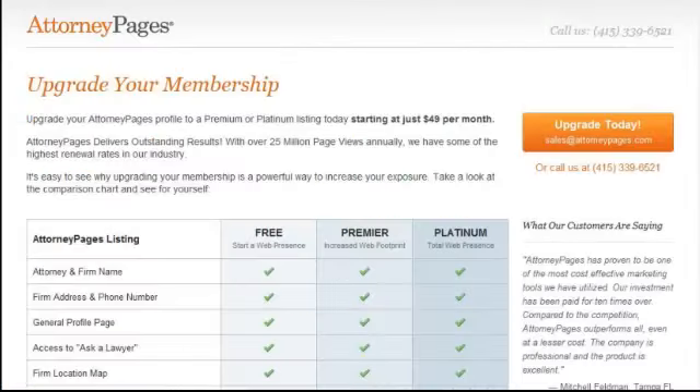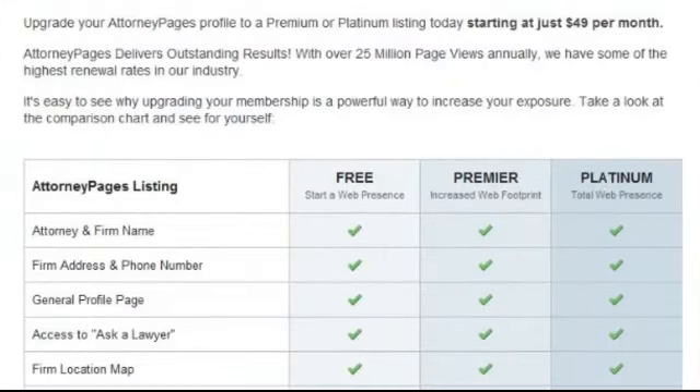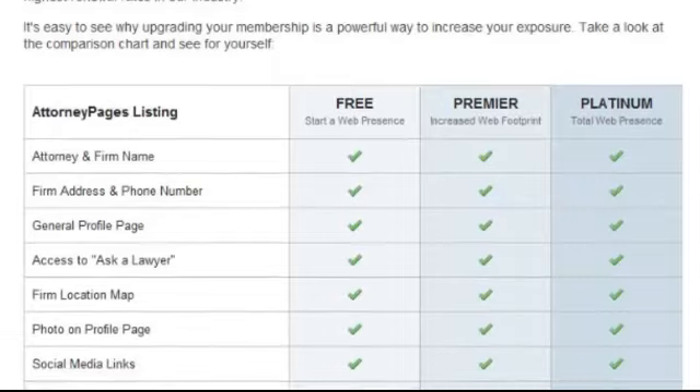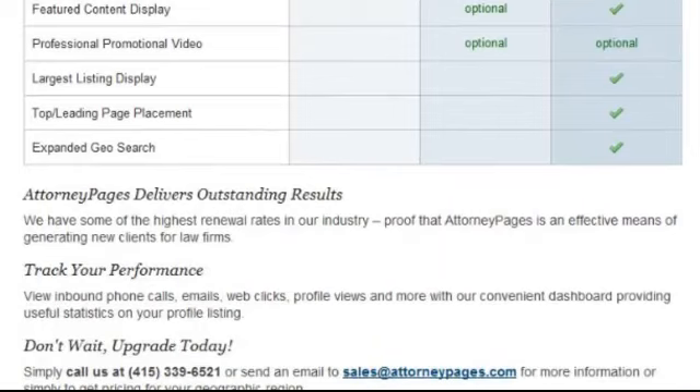The features matrix outlines each profile type and its benefits, so you can easily compare to figure out which level fits your needs. An upgraded listing is proven to produce 85% more contacts to your firm than your basic free listing.